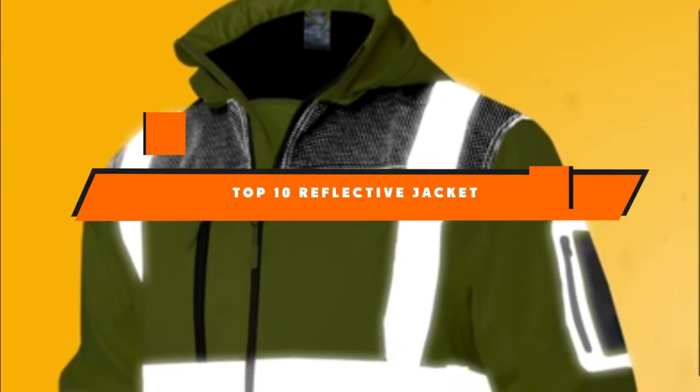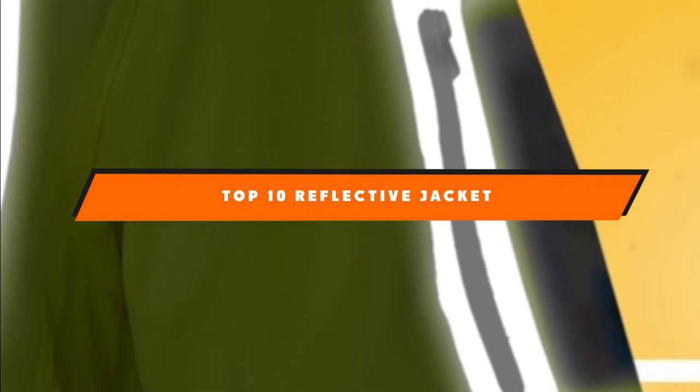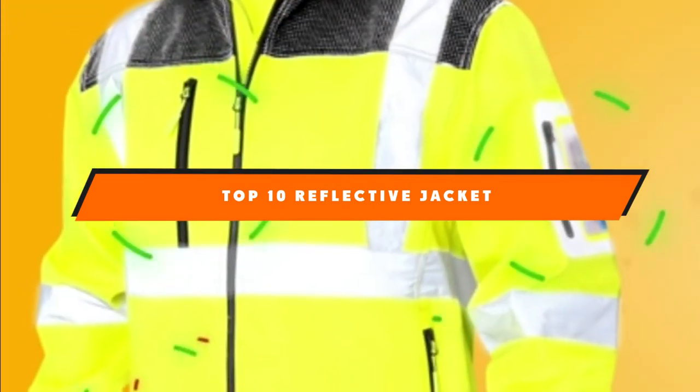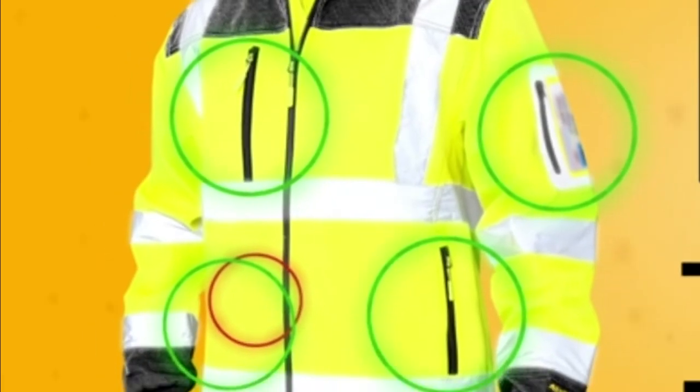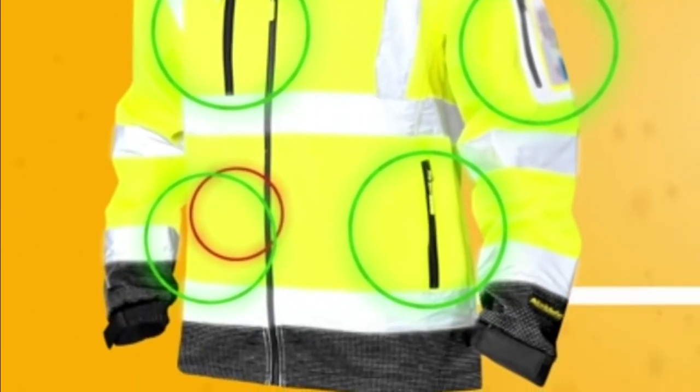Hello guys! In today's video, we're going to present to you the top 10 best reflective jackets available on the market today. We made this list based on our personal preference and sorted it based on their features, prices, quality, durability, and reputation of the manufacturers.